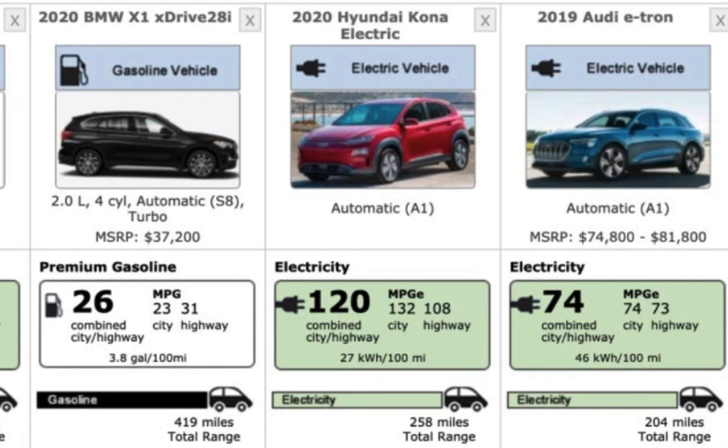The e-tron is terrible. The e-tron is 74 MPGe — almost half. 74 in the city, 73 on the highway, it's almost even steven. And it's only 204 miles rated range with a very, very large battery. It's so inefficient, not aerodynamic, just not good numbers. It's similar to the Porsche Taycan and even the Jaguar I-Pace — very inefficient.